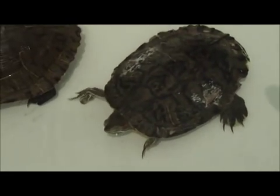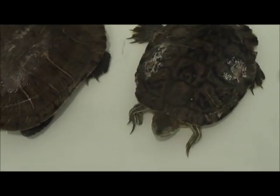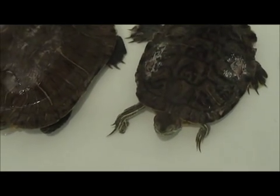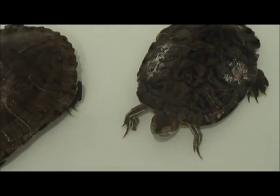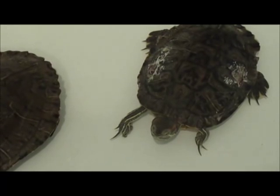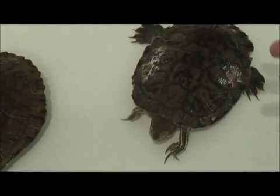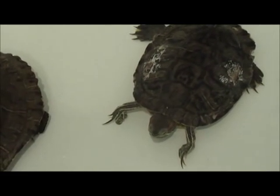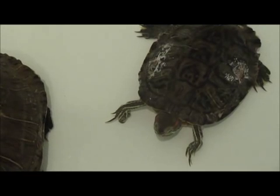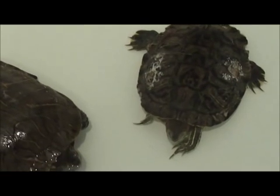That compromised the integrity of his shell, and if he had gone right back into the water with that injury, he probably would not have survived it because of the water intrusion. At the very least, the water filling up his body cavity could have caused him to drown or suffocate, because he would have had water inside his body cavity and his lungs would not have been able to expand.